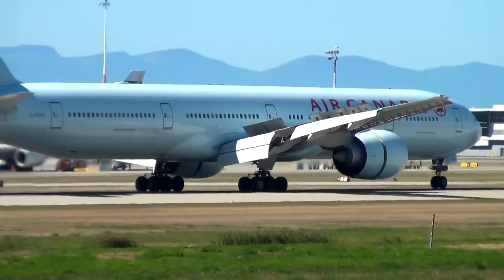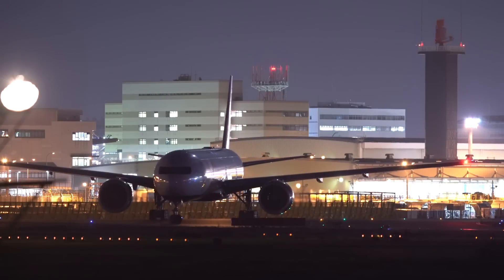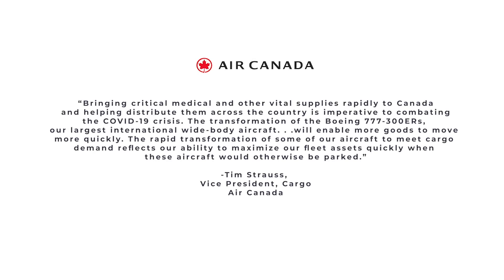He hopes that the inauguration of these aircraft will allow the airline to deliver goods even quicker than before — effectively, Air Canada should be able to provide double the amount of supplies in half the time. Vice President Tim Strauss said: "Bringing critical medical and other vital supplies rapidly to Canada and helping distribute them across the country is imperative to combating the COVID-19 crisis. The transformation of the Boeing 777-300ERs, our largest international wide-body aircraft, will enable more goods to move more quickly. The rapid transformation of some of our aircraft to meet cargo demands reflects our ability to maximize our fleet assets quickly when these aircraft would otherwise be parked."